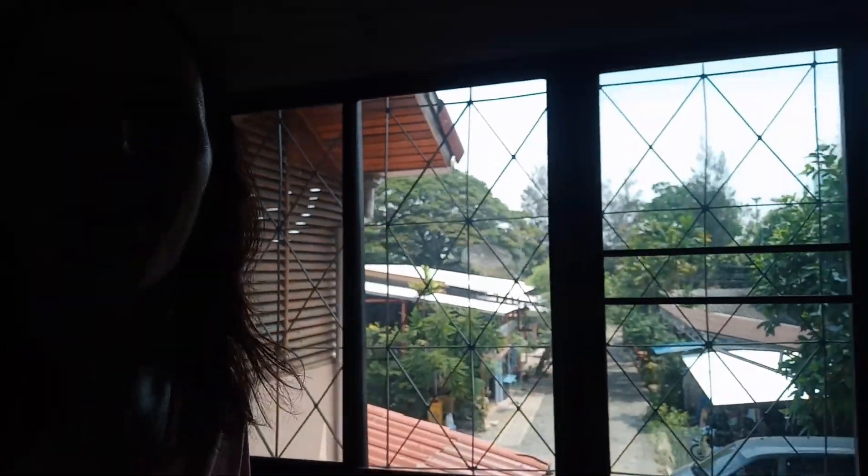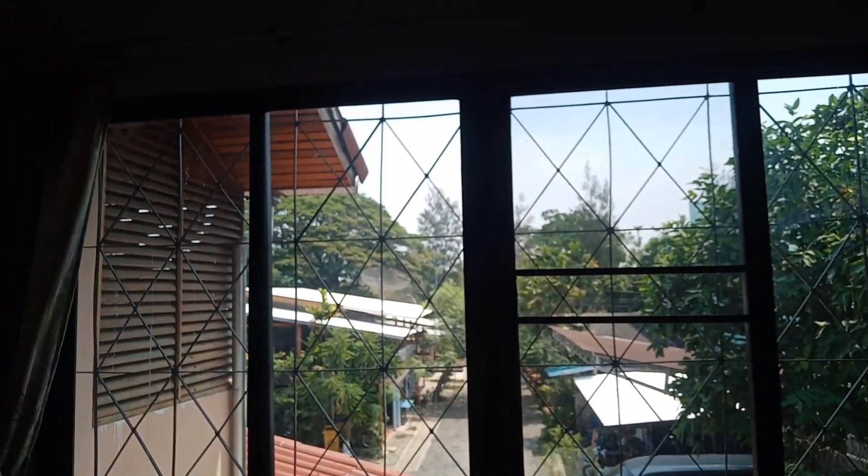The best thing about my room is this wonderful window. I love having this view. A window is probably one of the most important things for me in a living space.